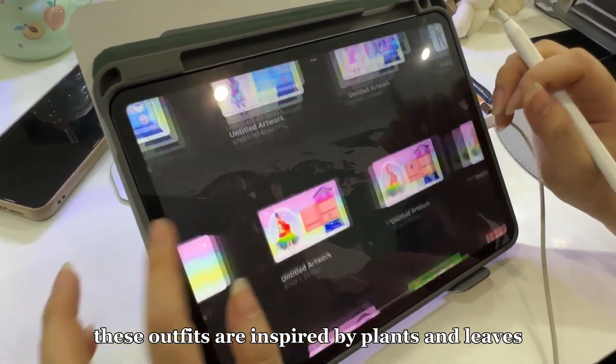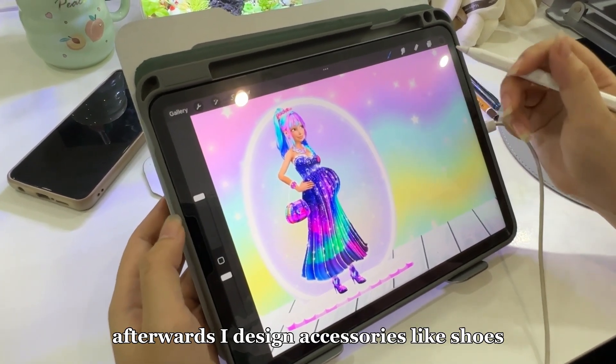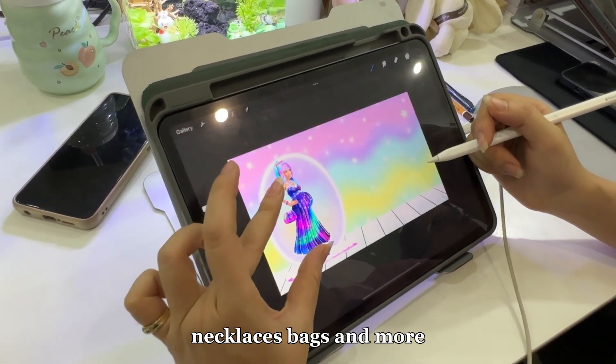As you can see, these outfits are inspired by plants and leaves to match the theme of the video. Afterwards, I design accessories like shoes, necklaces, bags, and more.